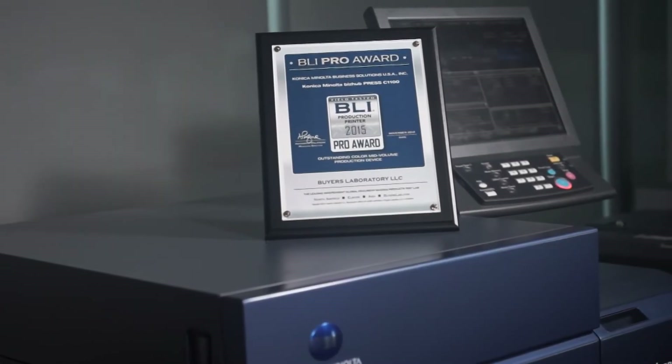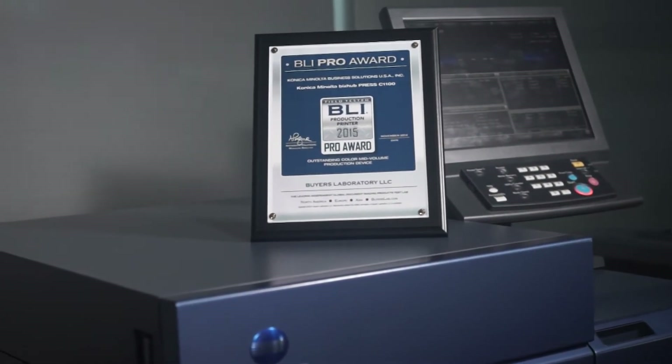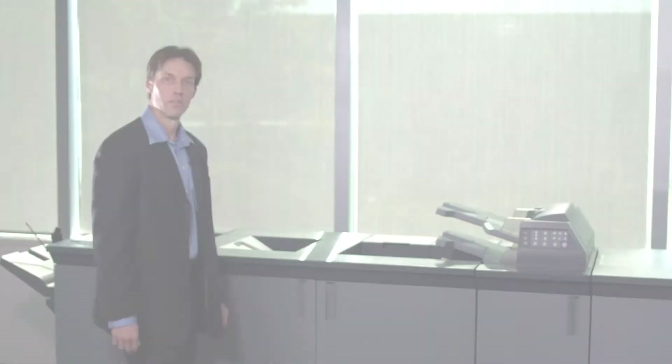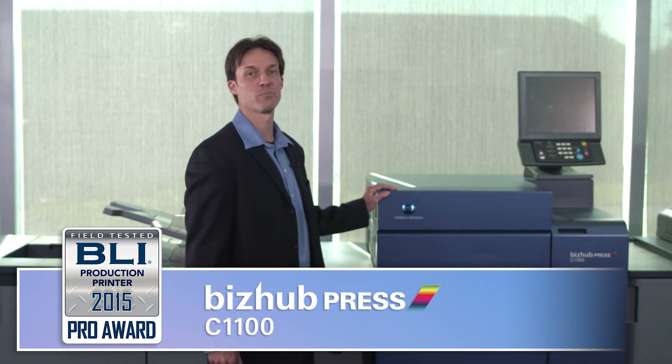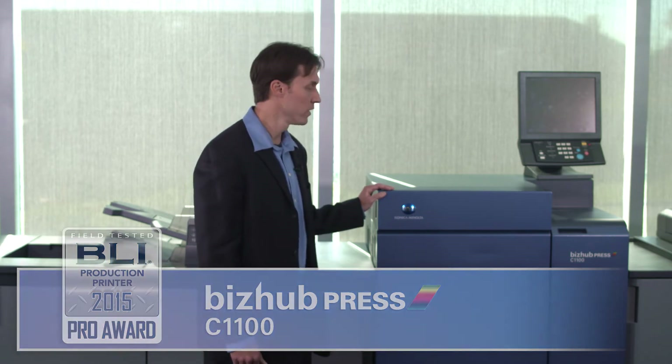The Konica Minolta bizhub PRESS C1100 won the Pro Award in the mid-volume color category. It's the flagship model in our ever-expanding production print portfolio. The color C1100 was a strong performer across the board. This 100 ppm unit really stands out most for its image quality — its excellent color consistency over the course of a 1,000-page run is the best we've seen on plain paper and among the best on coated paper.